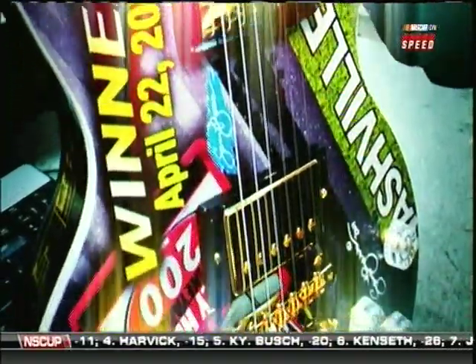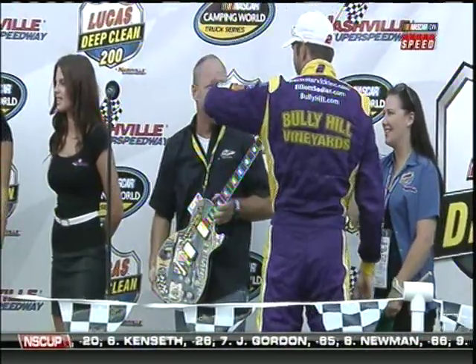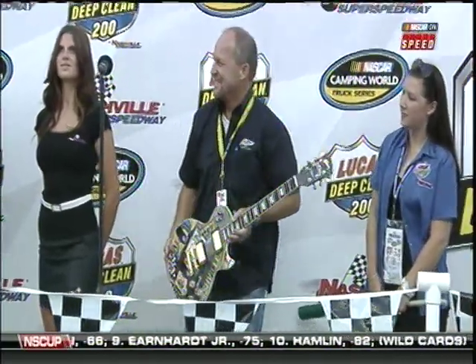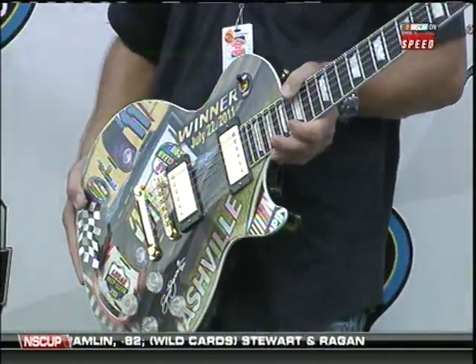In 12 races here there have been 10 different winners, meaning 10 truck series drivers have one of NASCAR's most coveted trophies on their wall, in a case, or somewhere on display. Sam Bass does such an amazing job.